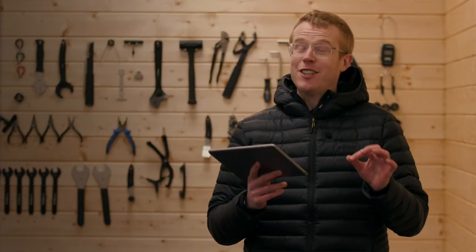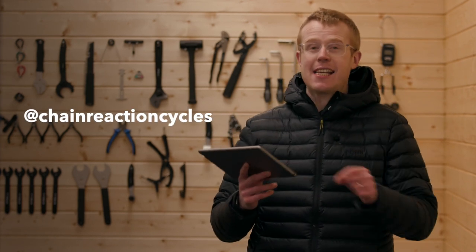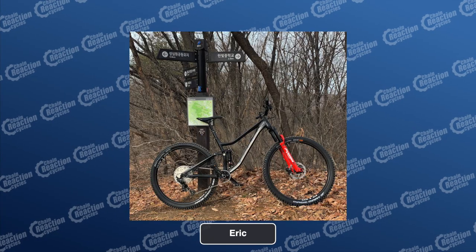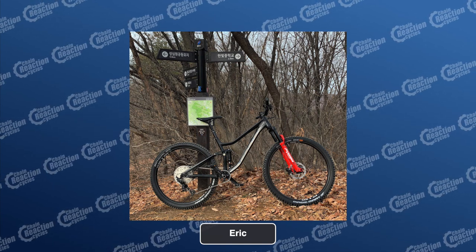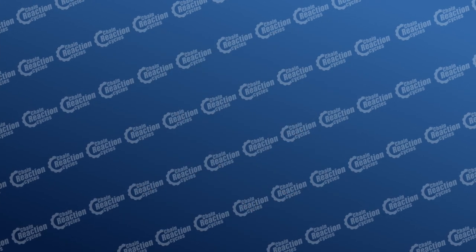Keep sending us your pictures on social media — tag Chain Reaction Cycles and CRC Hub so we get to see them. Starting with Eric from South Korea and his awesome looking bike, loving the Marzocchi bomber fork just posing there in the woods mid-ride.